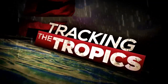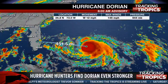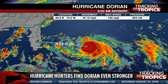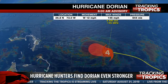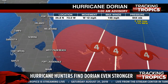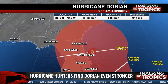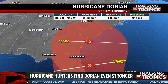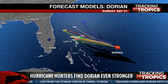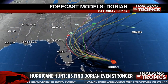This is Tracking the Tropics. Good morning Facebook fans, app users, and website users. We are here with the 8 a.m. update from the National Hurricane Center, and Dorian is stronger as of the 8 a.m. update. We now have winds of 145 miles per hour — that is 5 miles per hour stronger than the last update. Still a Category 4 storm, and still expected to stay a major hurricane through this weekend.